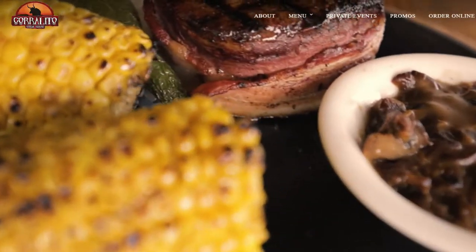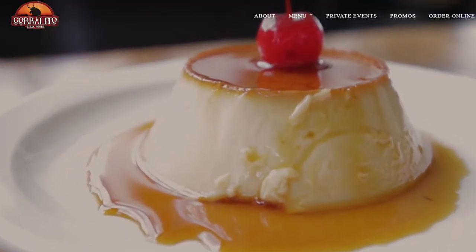Some of the other side dishes weren't really good either. Coralito is kind of like Great American Steakhouse — it has burgers, steaks, and American food, but it also has some Mexican food. I decided to try some Mexican food and it was so bad — it tasted like I had just bought something from Walmart and threw it in the microwave. It was just horrible.